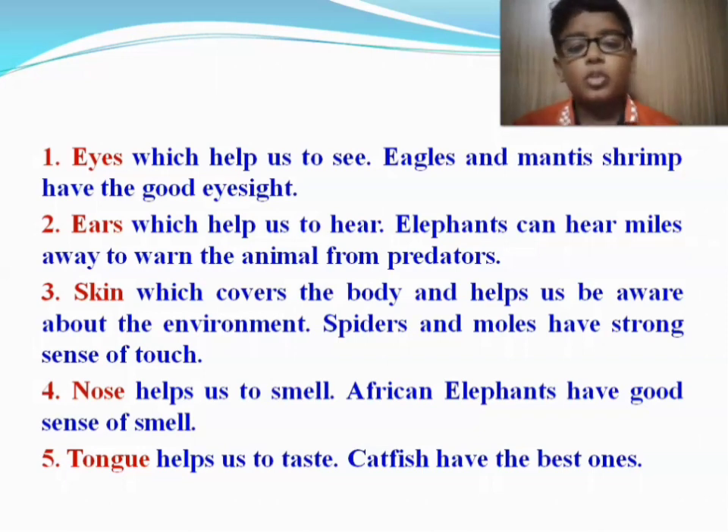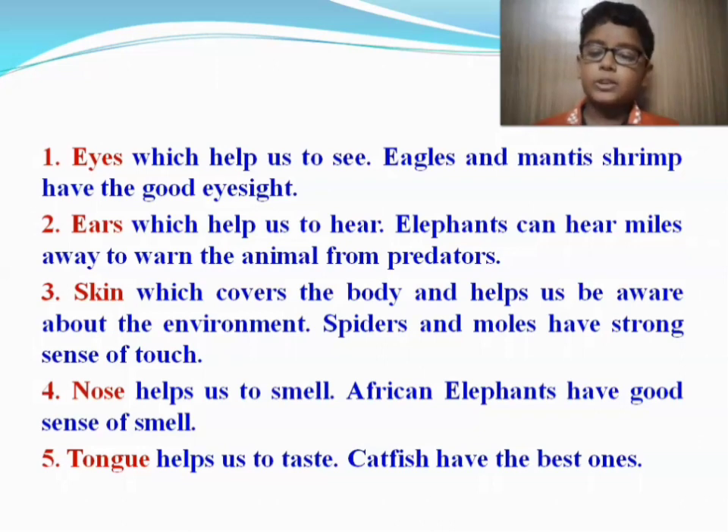3. Skin, which covers the body and helps us to be aware of our environment. Spiders and moles have a strong sense of touch. 4. Nose, which helps us to smell. African elephants have a good sense of smell. 5. Tongue, which helps us to taste. Catfish are among the best at this.